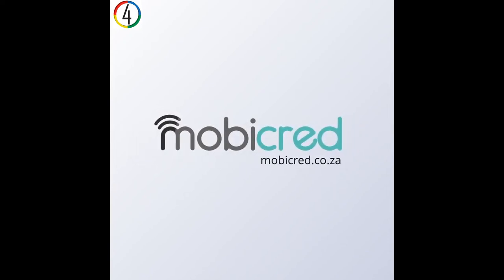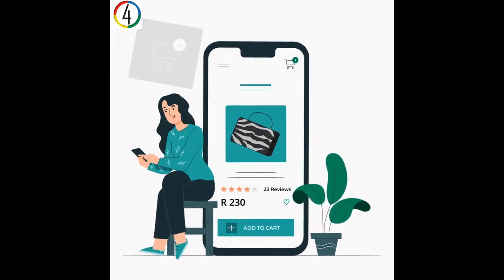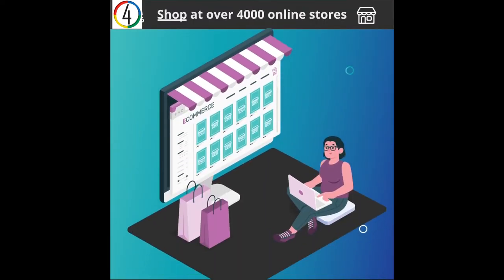MobiCred, your online revolving credit solution that opens up a world of online shopping. Once you've submitted your online application and been approved for an account, how and where do you use it? You can use your account at over 4,000 of our partnered online stores.